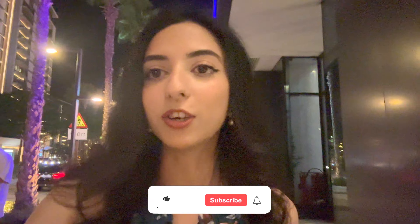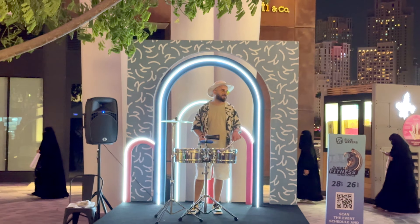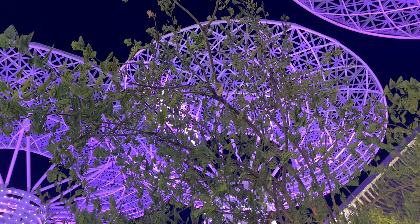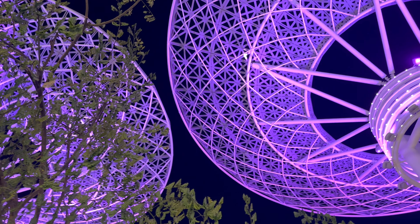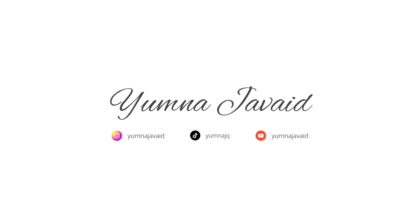If you guys liked the video, make sure to smash the like button, hit subscribe, and don't forget to press the bell icon. Share the video with your friends. I'll see you guys in the next video. Bye!